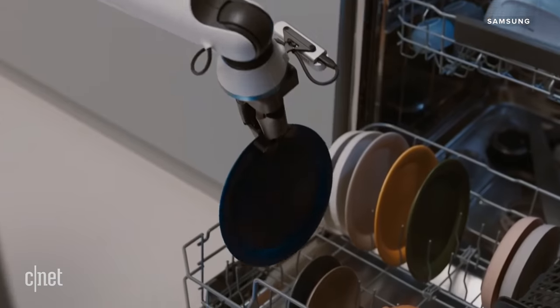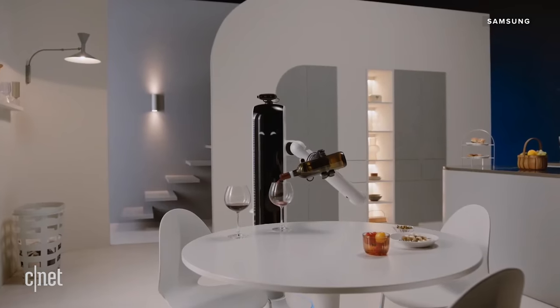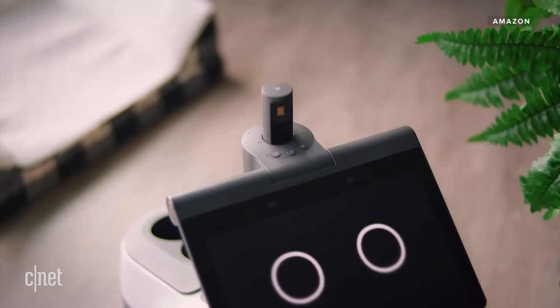Everyone wants to talk about how robot assistants will be in our future homes, doing chores like taking care of the dishes, picking up after us messy humans, helping us unwind after a hard day. But that future is not gonna be real for a while, and certainly not at a practical cost. The helper robots that you are going to interact with today, the ones rising in popularity, are robots in food service.